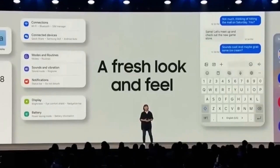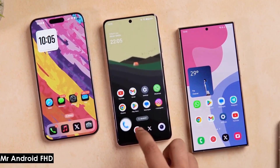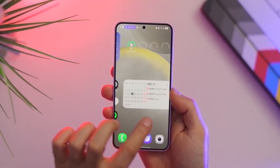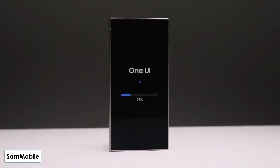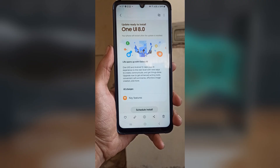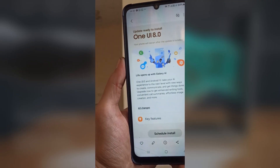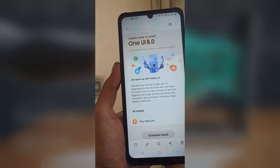Samsung surprises with an early One UI 8 beta hint. Are you ready to test the future? After the delays that plagued One UI 7.0, Samsung seems eager to turn the page. This time they're speeding things up. The company has been quietly gearing up for One UI 8, which is based on Android 16, and all signs suggest that the beta program might kick off sooner than expected.